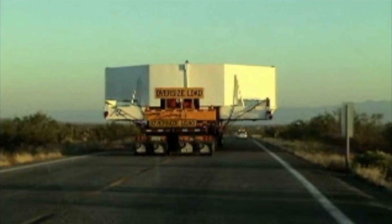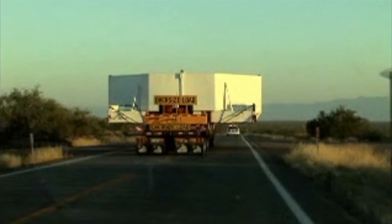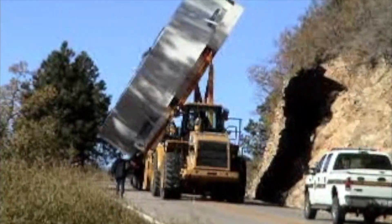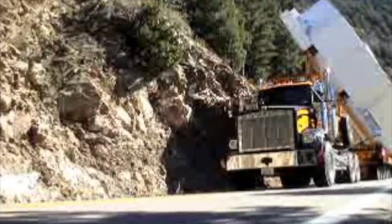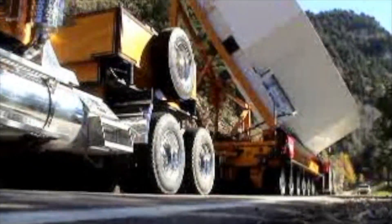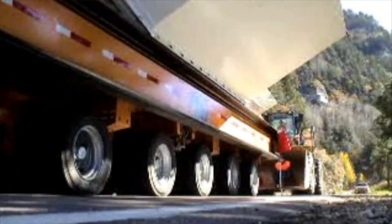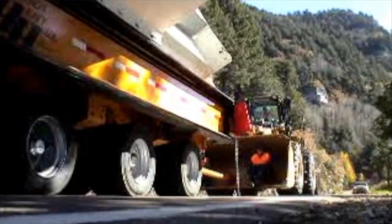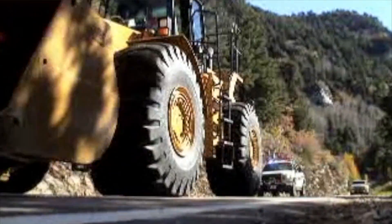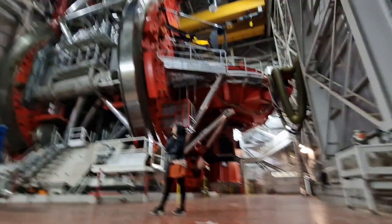Then there's the logistical challenge of actually getting those mirrors up the mountain. The route is over 100 miles long, traversing narrow, steep, windy mountain roads — and done in the middle of the night to minimize traffic impact and to avoid the heat of the day, which could potentially cause thermal expansion and distort the mirrors. They had giant bulldozers in front and behind to clear the way, dragging and pushing the mirrors as they went. And sometimes the roads got so narrow that they actually had to tilt the mirrors on their sides. I find it really impressive that they managed to do this whilst being mindful of all those endangered red squirrels.